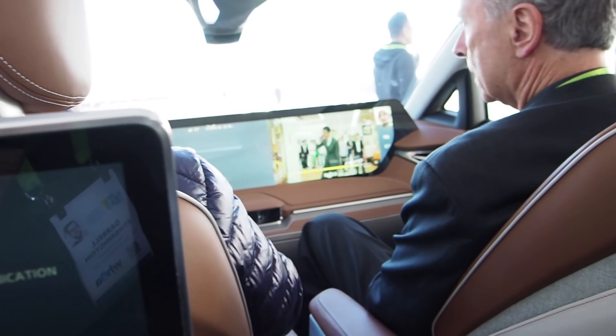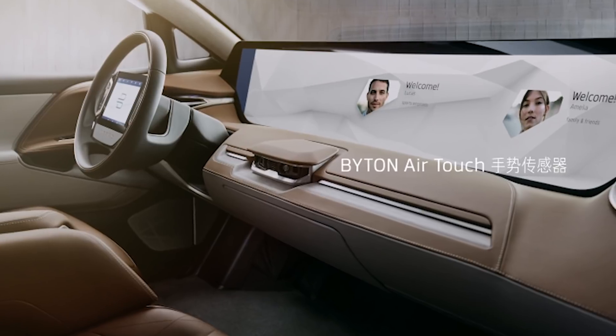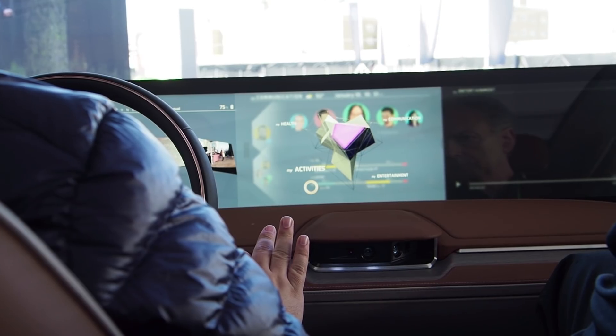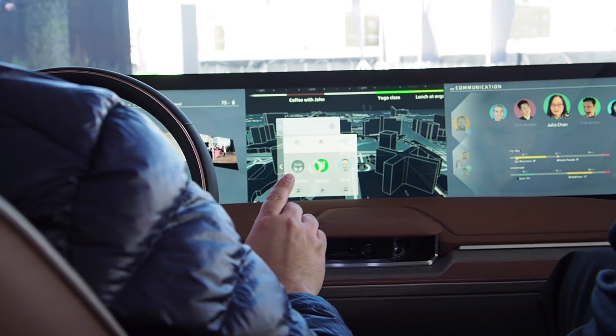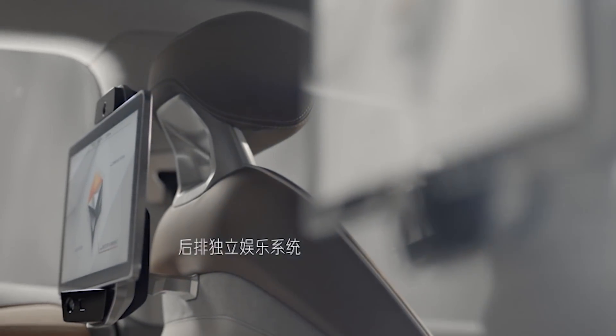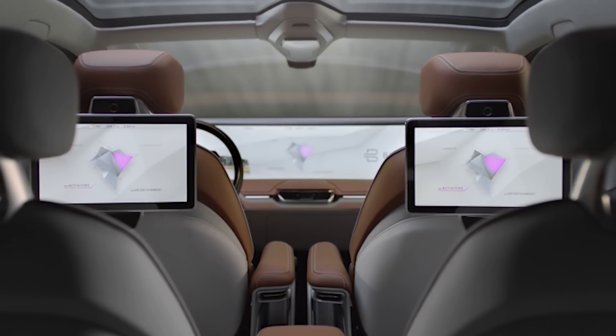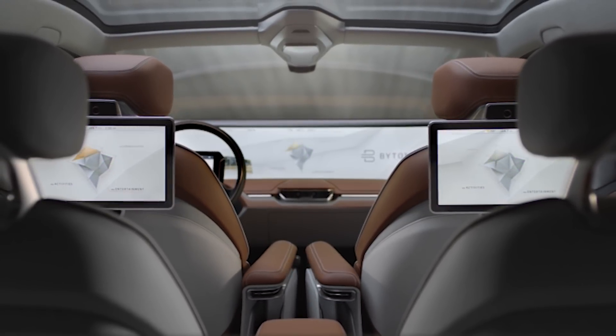Byton's real innovation is its 49-inch so-called shared experience display, which spans the entire dash and can be controlled using gesture input. It's available to both passenger and driver, and can switch between features like mapping and entertainment. It's designed to become even more useful when future autonomous driving features are available for the car.